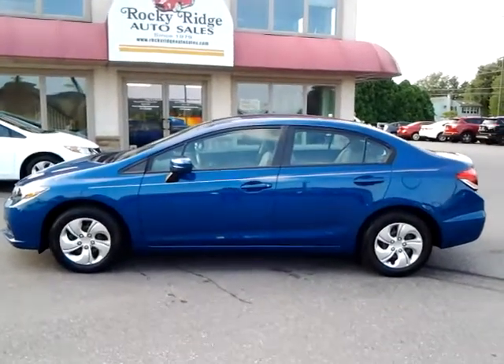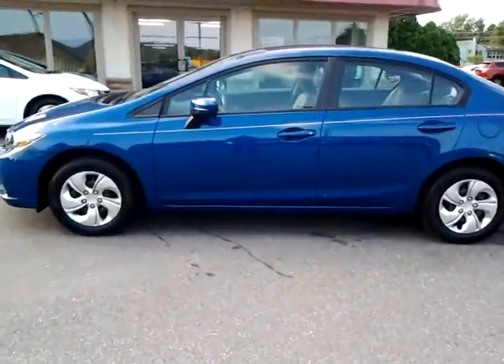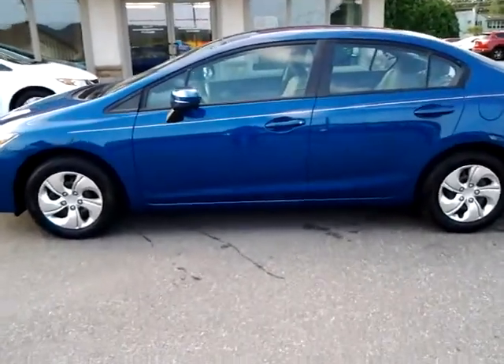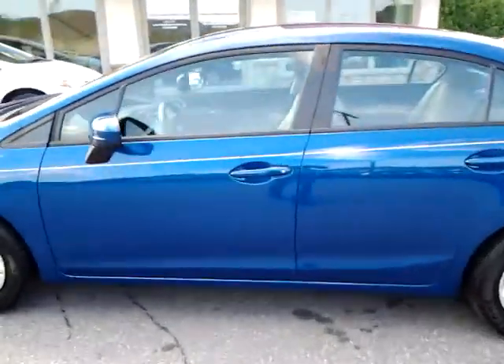Hey guys, thanks for checking in today at Rocky Ridge Auto. Today we're showing you our 2015 Honda Civic in Dymo Blue. It's a beauty, folks.